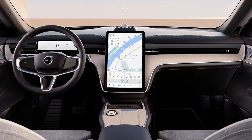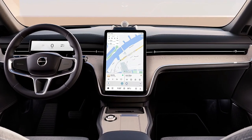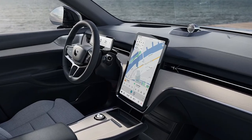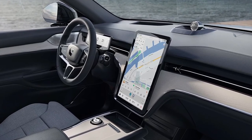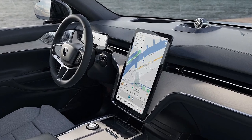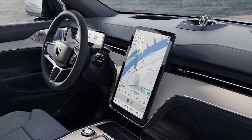The centerpiece of the ES60's interior is its cutting-edge infotainment system. The sedan features a large, high-resolution touchscreen display that integrates seamlessly with both Apple CarPlay and Android Auto. This system provides intuitive access to navigation, media, and communication features, allowing drivers to stay connected and entertained while on the road.